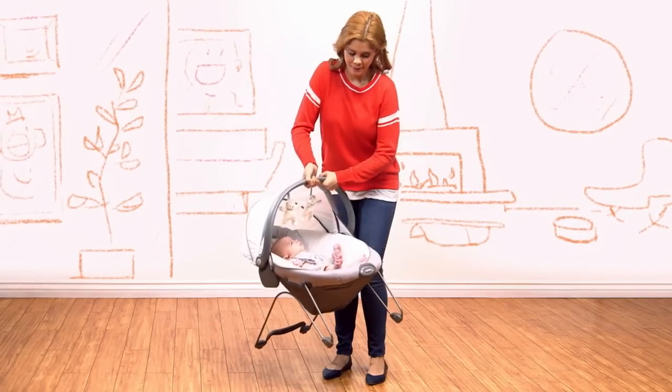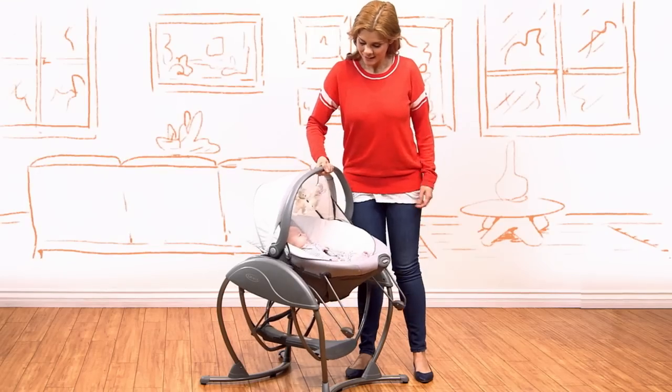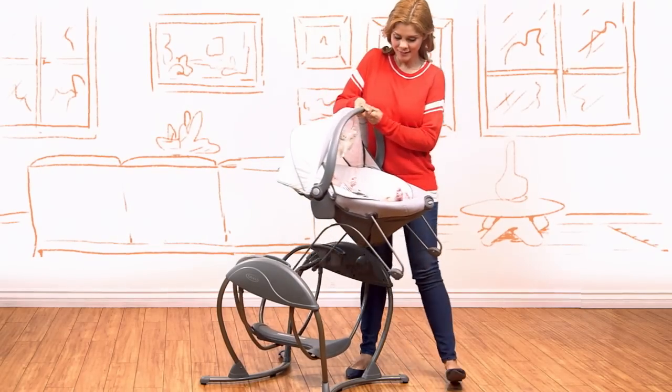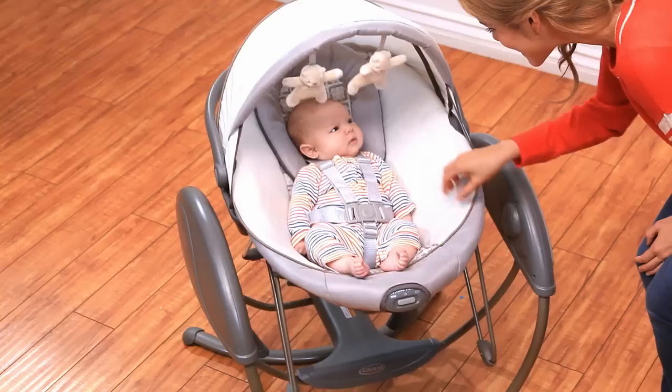Maybe you want to be on the move. Did you know this bouncer is portable? The five point harness is secure, so you can just grab the easy carry handle and you're off. And the canopy has soft toys for your baby's visual stimulation and play. This looks like fun.